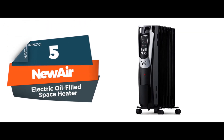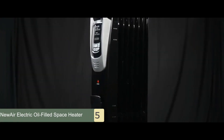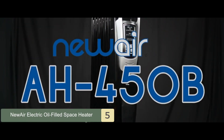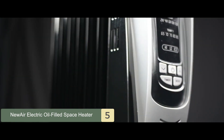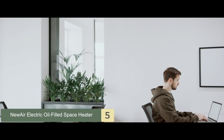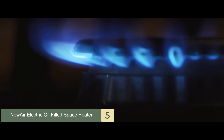First, we have the NuAir electric oil-filled space heater. The NuAir AH-450B is packed full of useful features that make it a popular choice. For starters, it can heat spaces up to 150 square feet, making it ideal for dorm rooms, dens, and small offices. For safety, it has an overheat protection feature and a tip-over switch.